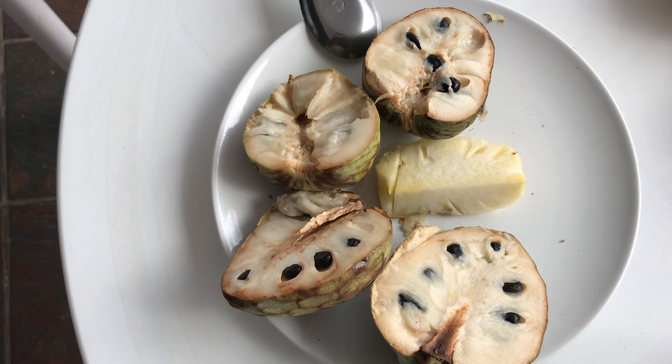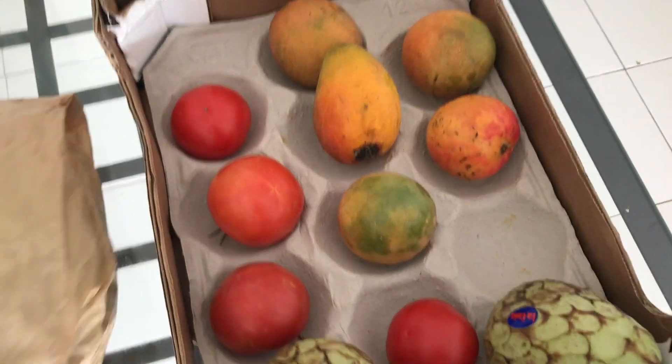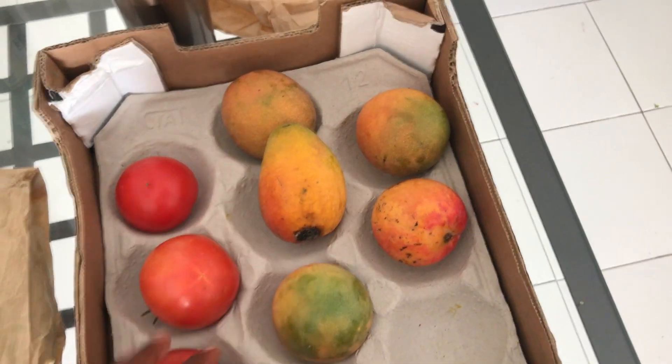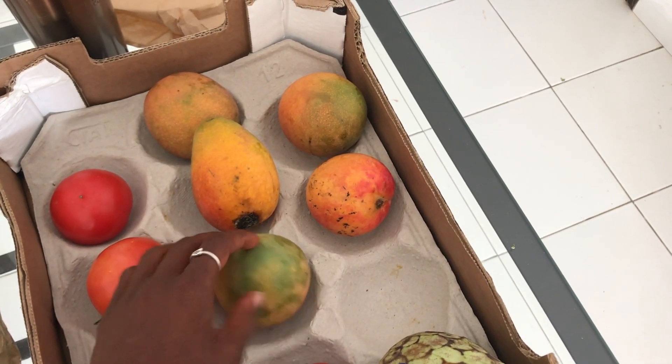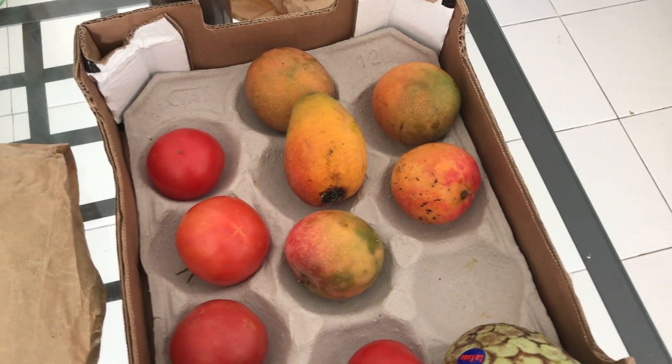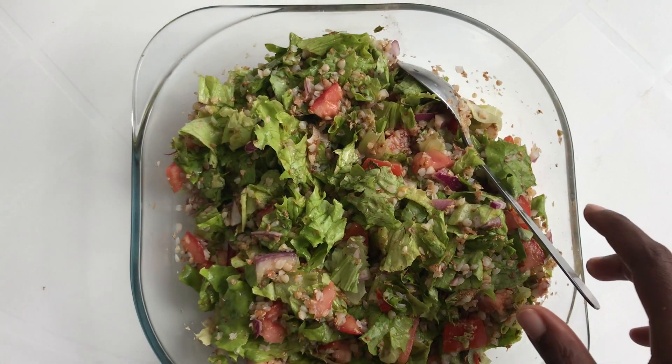Dinner, which is my second meal of the day, was around 3:30. I started with a couple of these beautiful mangoes that you see here, and then I had a second course consisting of my raw buckwheat stir.